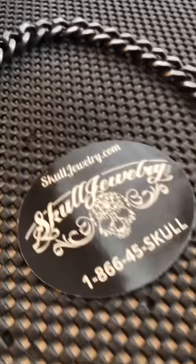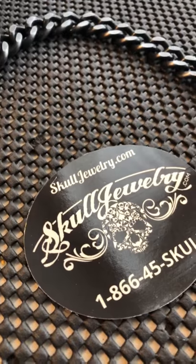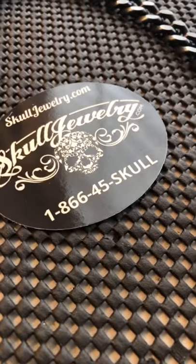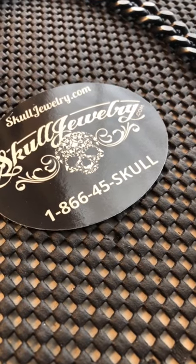If you see something online you like, you can buy it right online. It's a secure website. We're based in Utah. Anything ordered before 2 p.m. is shipped the same day. Or you can call us toll free up until midnight at 866-45-SKULL and actually order over the phone.